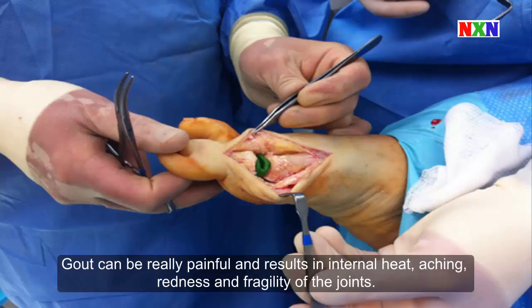Gout can be really painful and results in internal heat, aching, redness, and fragility of the joints.